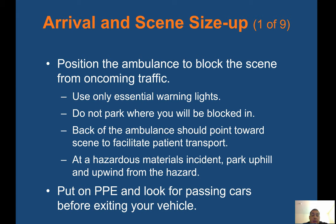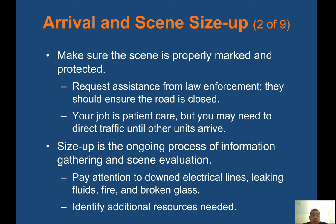Arrival on scene size-up: position the ambulance to block the scene from oncoming traffic. Use only essential warning lights. Do not park where you'd be blocked in — anticipate having two routes of egress or exit. The back of the ambulance should point toward the scene to facilitate patient transport. At a hazardous materials incident, park uphill and upwind from the hazard. Put on PPE and look for passing cars before exiting your vehicle. Make sure the scene is properly marked and protected. Request assistance from law enforcement — your job is patient care, but you may need to direct traffic until other units arrive.